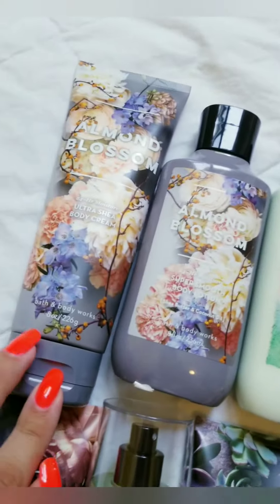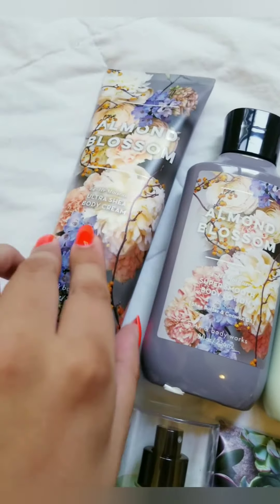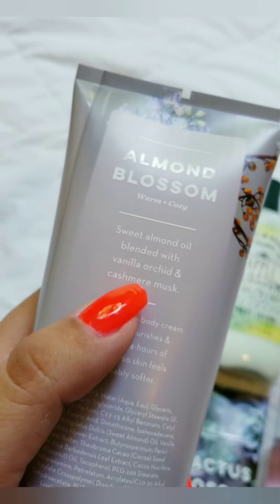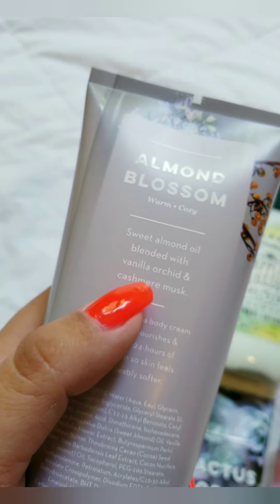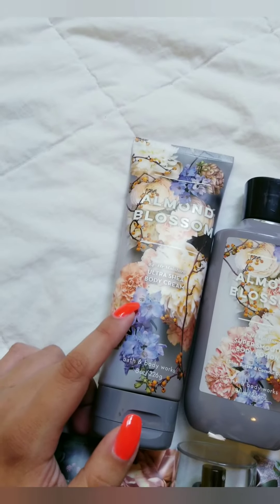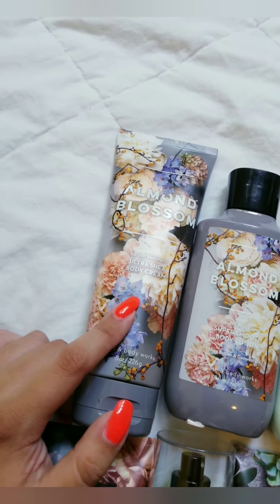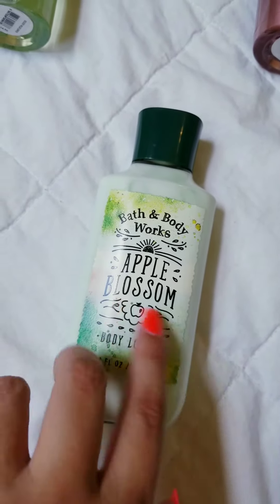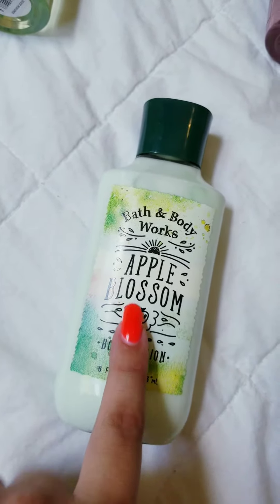This one is super creamy and super sweet smelling — it's delicious. It's vanilla orchid, cashmere musk, almond. If you like almond smells, this is for you, and it's great for fall.